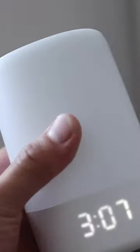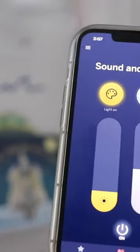They also got us the Nanit Sound and Light, which is a white noise machine, a clock, and a nightlight. You can control it all through your phone — for example, you can just turn it on and the light goes on and it'll start playing jams.